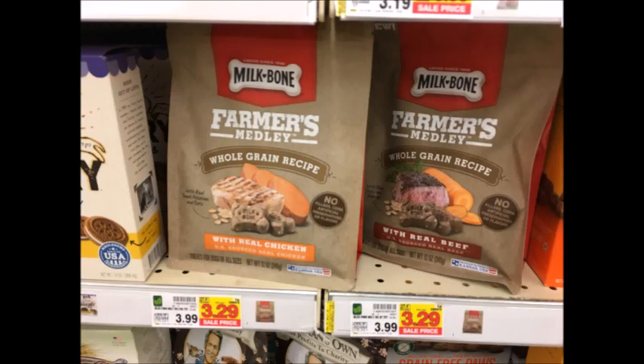Milk-Bone Dog Treats — the Farmer's Medley ones — are $3.29. Use the $1 off one printable coupon that I'll have linked in the description box below, as well as get $1 back from Ibotta, making your final price $1.29.